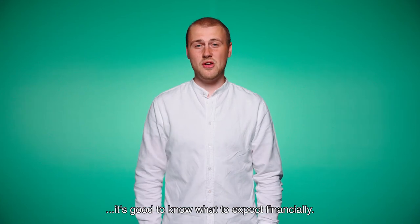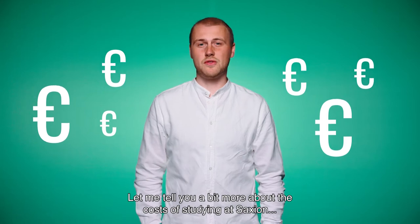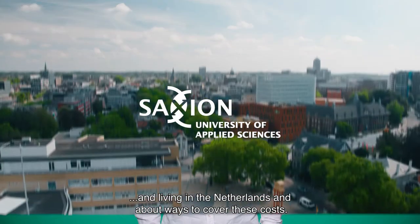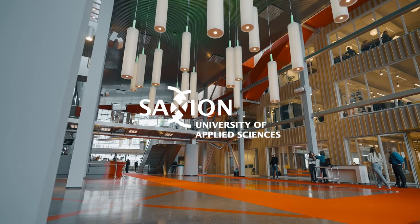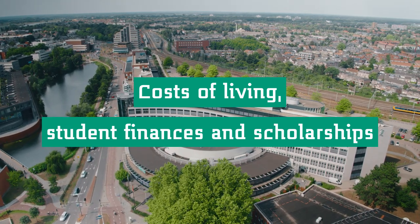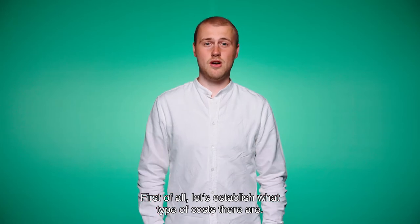When you're going to study abroad, it's good to know what to expect financially. Let me tell you a bit more about the costs of studying at Saakshund and living in the Netherlands, and about ways to cover these costs. First of all, let's establish what type of costs there are.